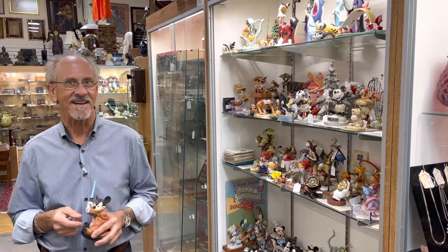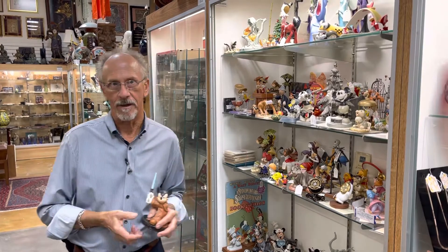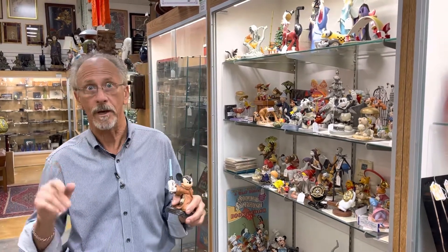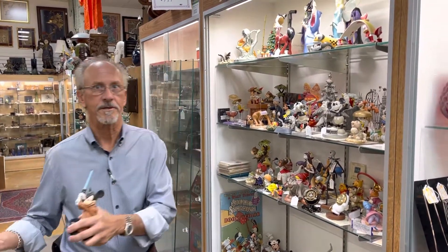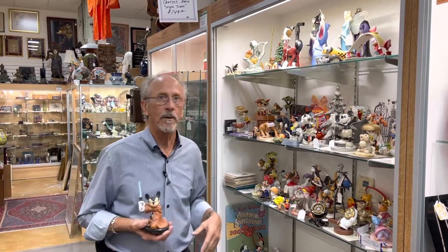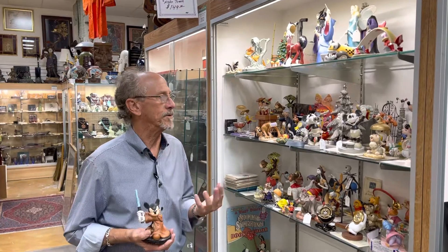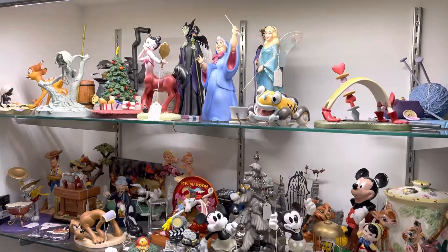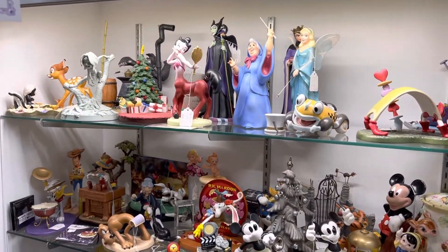Hi, welcome back to Gannon's Antiques and Art. If you're following us on YouTube, you would think of us as a high-end antique store, which we are — with 18th century firearms, an occasional 15th century book, and all sorts of really unusual stuff. This is a little more common, but actually no less sought after — probably much more sought after. We've got a great inventory, and this is just part of it: Disney collectible items.